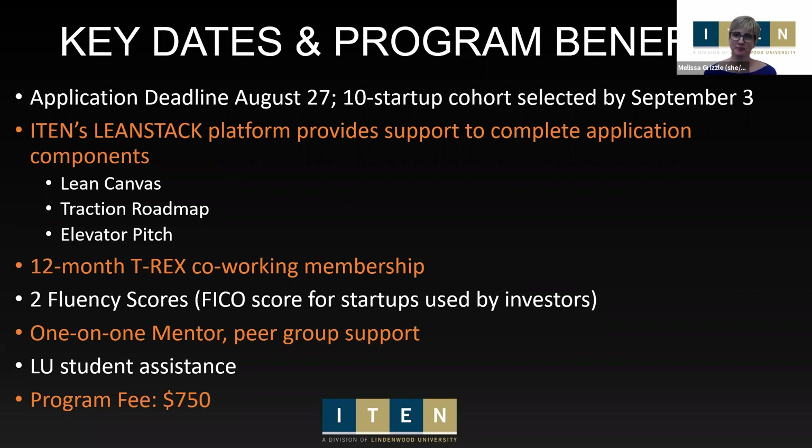We also have a new partner called Fluent. They do fluency scores — kind of like a FICO score for startups — and it's being used by more and more investors to determine the types and stages of startups they invest in. They'll say they invest in startups with fluency scores in a certain range. Even if you're not selected for the 10-startup cohort, we can give up to 20 applicants one fluency score. Those selected for the cohort will get an additional one at the end of the program, along with all the I-10 wraparound services and continued support beyond the program.